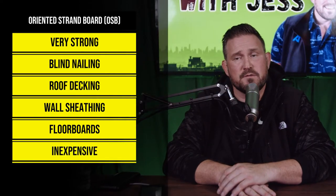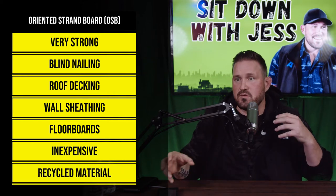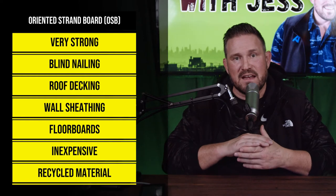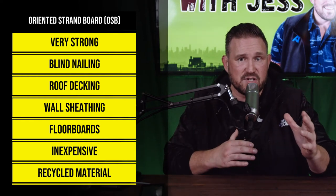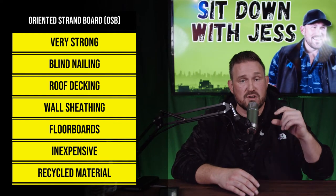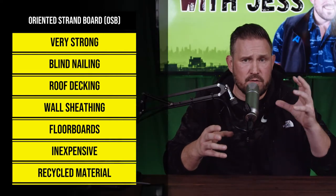OSB is inexpensive, so it's cost effective, and for the most part it's been made out of recycled materials. They use odds and ends, put them all together, laminate them, and then cut these OSB sheets — which normally come in a 4x8 sheet — into half-inch, 5/8, 7/16, or 3/4-inch thicknesses that you can use for whatever needs you have, whether it's roofing, wall sheathing, or flooring.